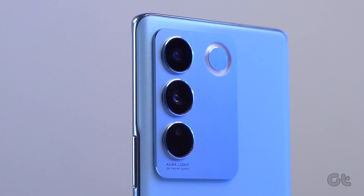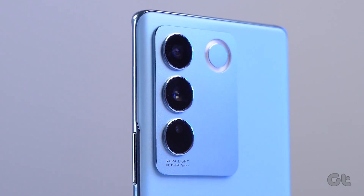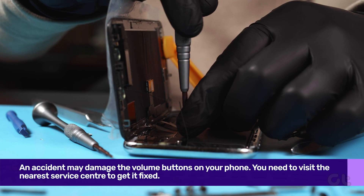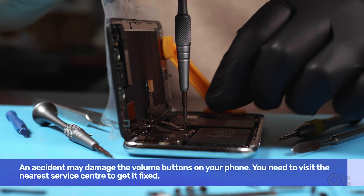Talking of cases and buttons, you should also check if your Android phone has been subject to hardware damage. Did you drop your phone recently, or did anyone else? If yes, then the accident may damage the volume buttons on your phone. You need to visit the nearest service center to get it fixed.